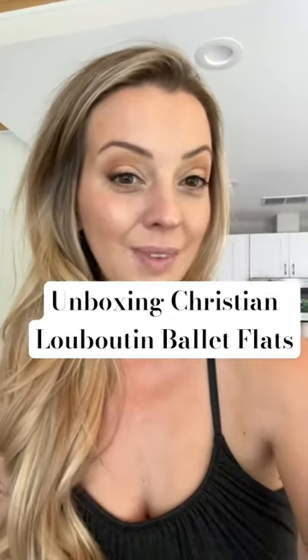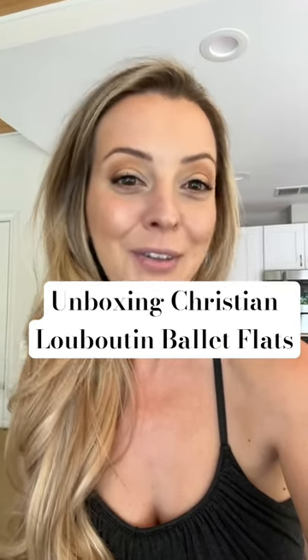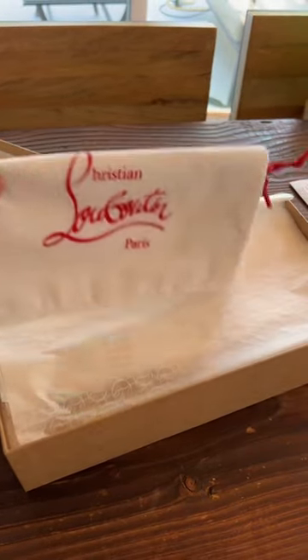Unbox my new Louboutins with me. I have a cute pair that I got for my stock. This is my first pair from my husband so they're kind of extra special, and there is nothing like this packaging. It's so cute.